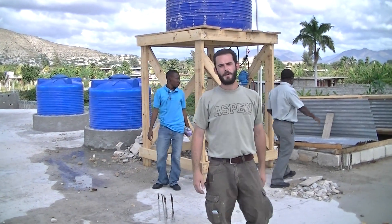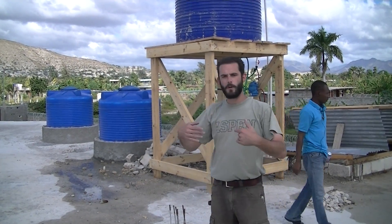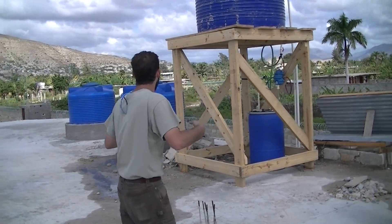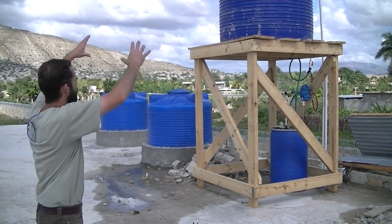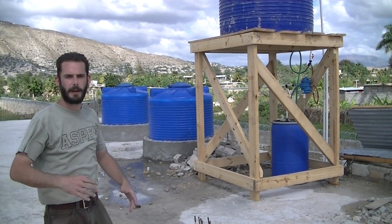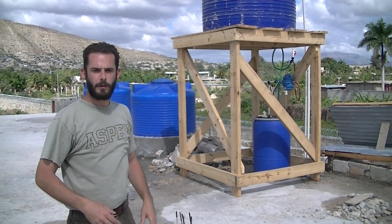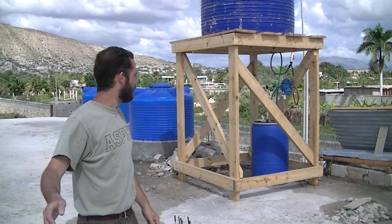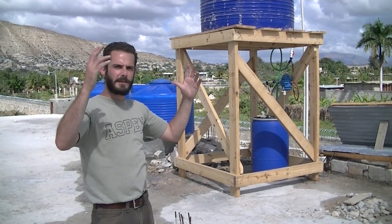Good morning everybody. We're back here at Sunlight in Ghanaibs, Haiti. We came over here last night, and you can see we're looking at the new system. We had to replumb and raise one of these cisterns so we could get a gravity flow. While we were going to the north side of the country, they came in here and built this tower and raised the cistern.